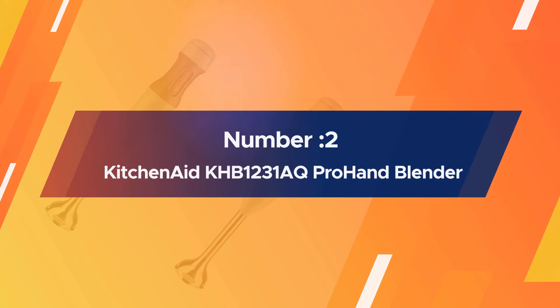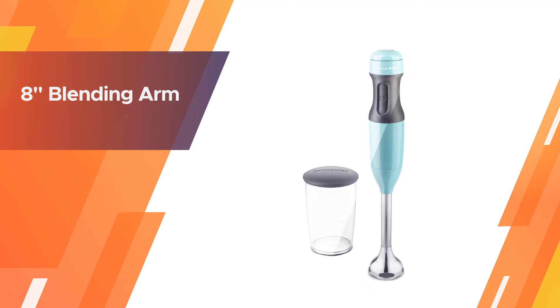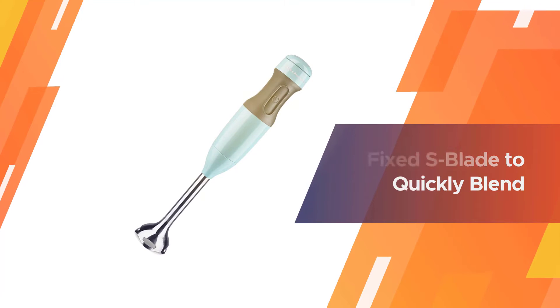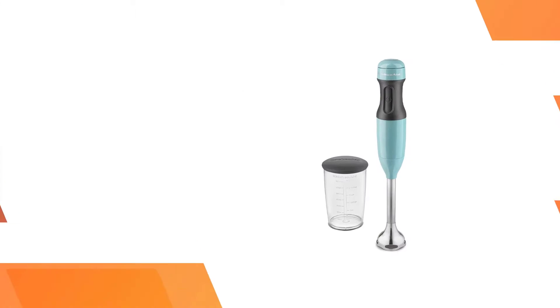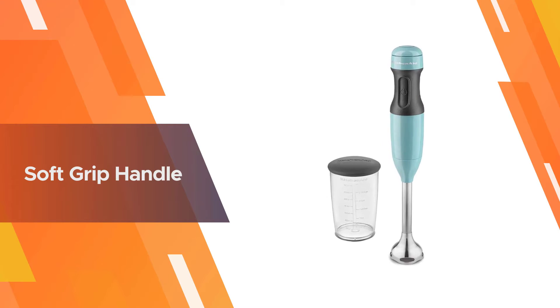Number two: KitchenAid KHB1231AQ Pro Hand Blender. This simple two-speed blender has a removable blending arm that makes cleaning easier, and comes from a brand that's much loved when it comes to kitchen appliances and gadgets. The blender doesn't include a lot of accessories or frills that add to the price, so it's quite affordable despite the quality.